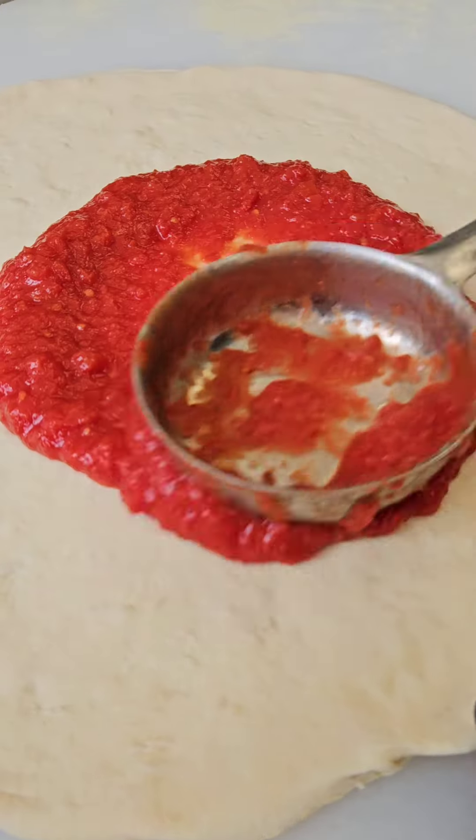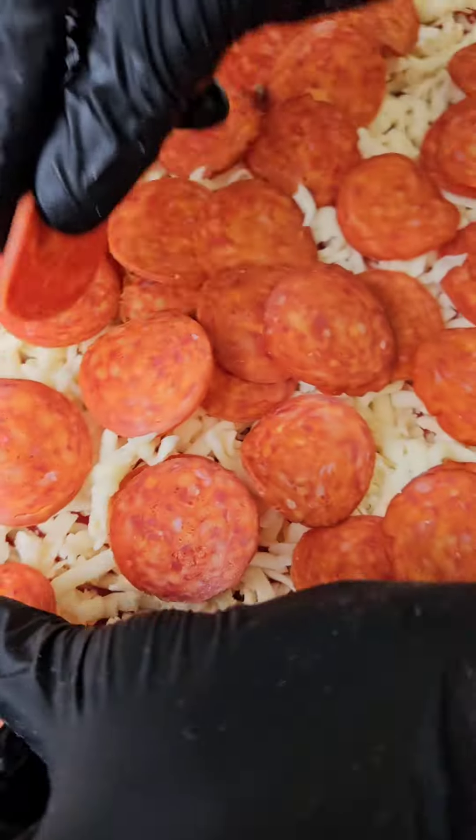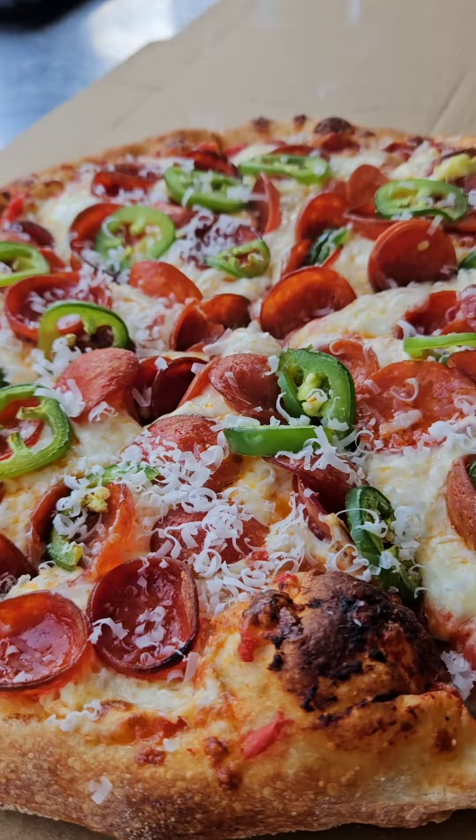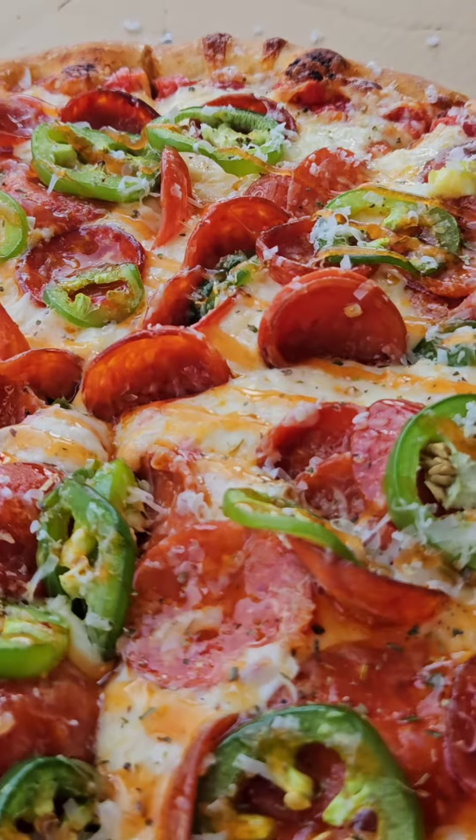Hand-toss it. Then they put their house-made sauce on there. Hand-grated cheese, the meats of your choice, and in the oven they go. They come out and are served hot, fresh, cheesy, and delicious.